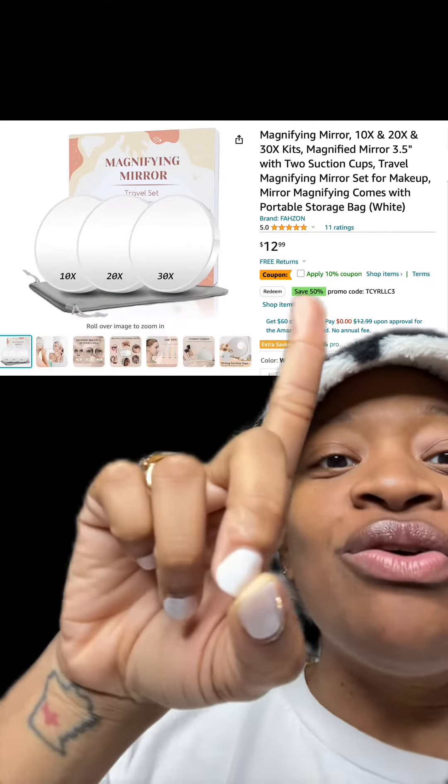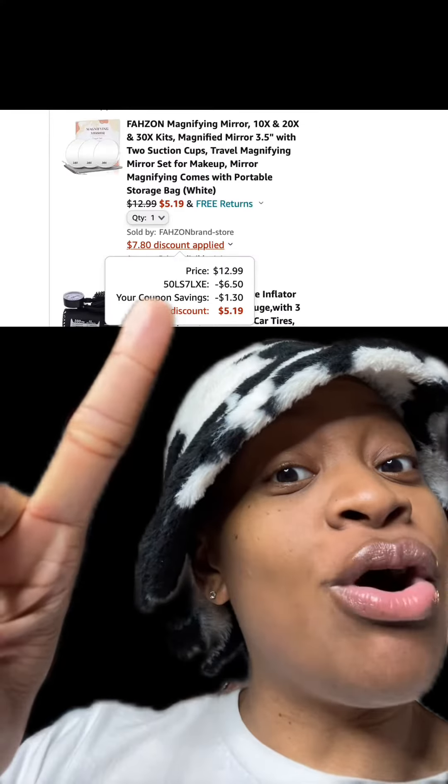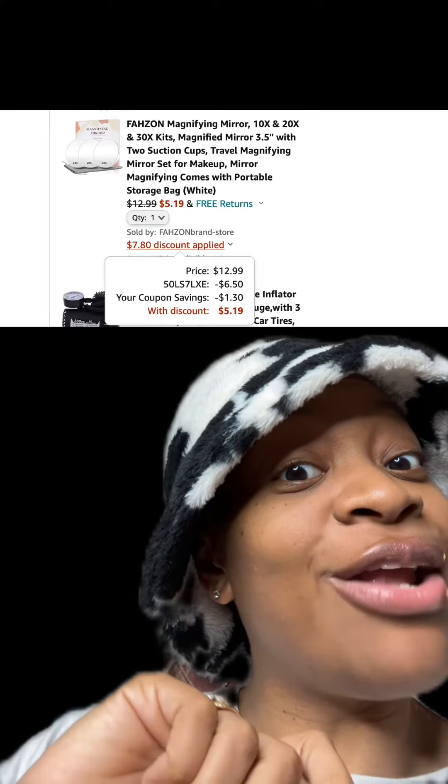We got this magnifying mirror set which has really good reviews. Make sure you apply this 10% off coupon right here. At checkout, enter this promo code right here and pay just $5.19.